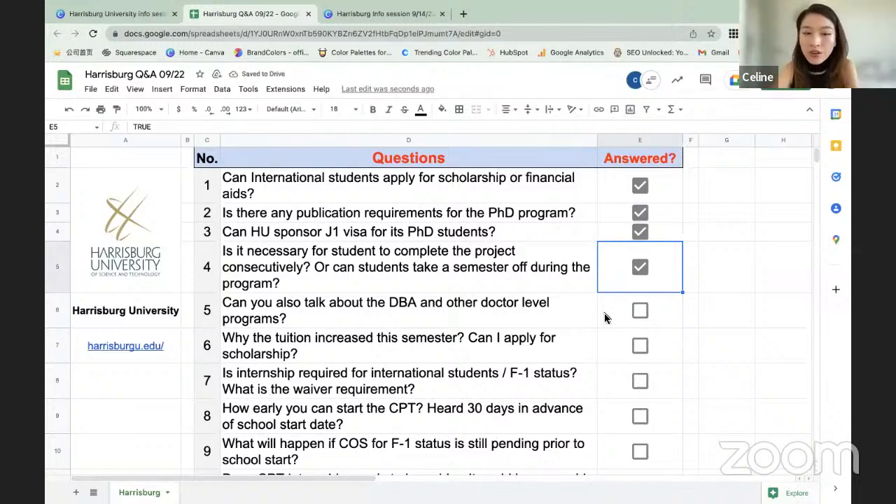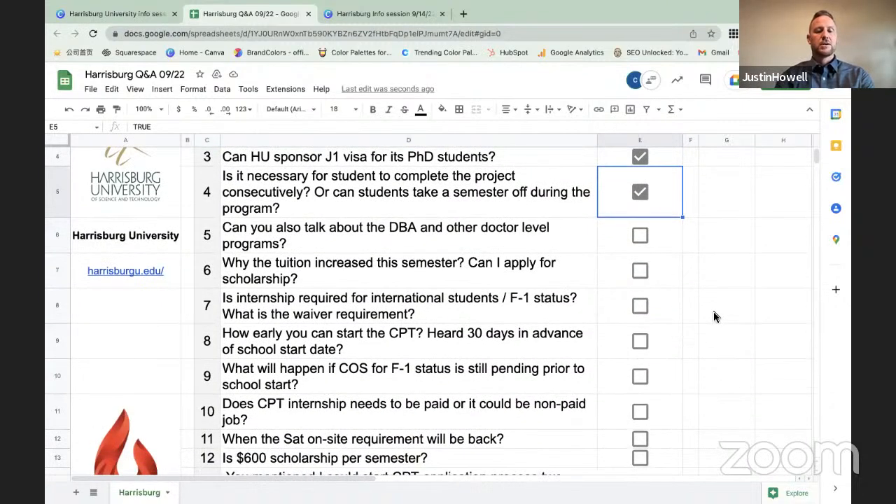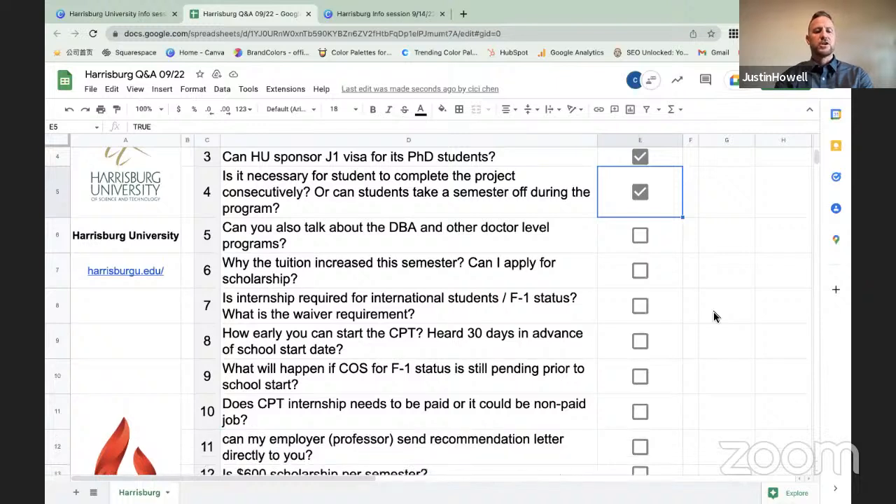Question: Can you talk about the DBA and other doctoral-level programs? Harrisburg University does not offer a DBA program, but does have a few PhD programs. The majority of students accepted to the PhD programs are graduates of Harrisburg University, so it is recommended that you first complete a master's degree at the university before applying. You can learn more at harrisburgu.edu.